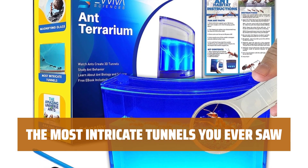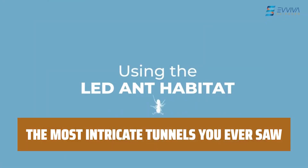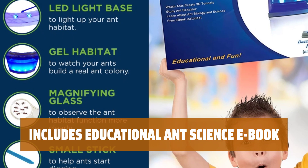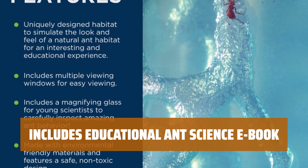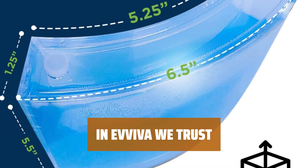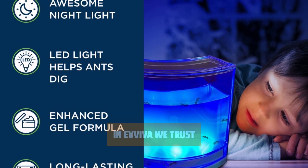Our ant habitat features an enhanced blue gel that is nutrient-rich. This premium blue gel enables the ants to live longer and dig deep, intricate tunnels, perfect for science fairs and for your own entertainment and educational purposes. Learn all about exciting ant facts, amazing experiments, and impressive information about ant biology with our e-book that comes with every ant habitat purchase. We strive to provide you and your kids with the best educational games possible. We offer a complete refund if you are not satisfied with your habitat.